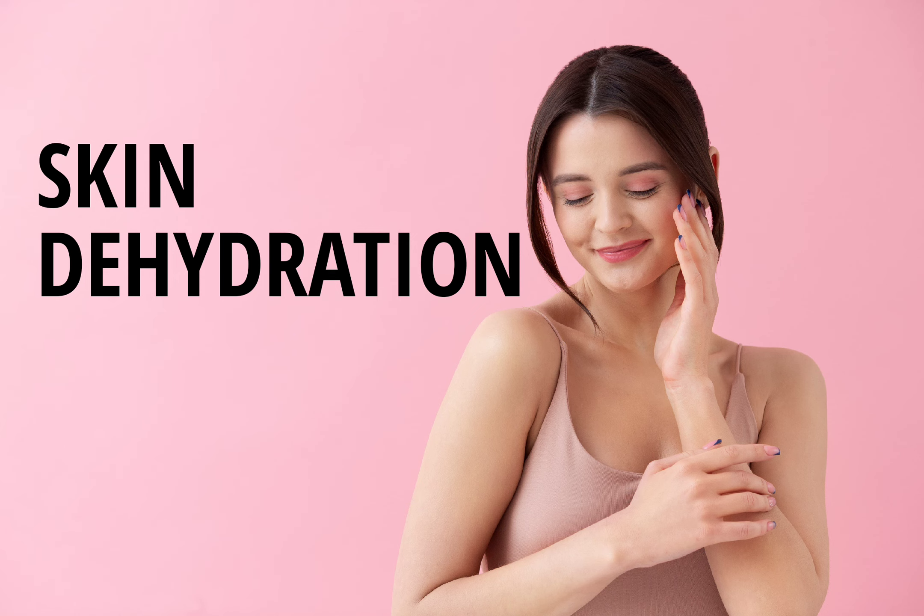Tip 5: Avoid hot showers. Hot showers can be tempting, especially during the colder months, but they can actually strip your skin of its natural oils and lead to dehydration. Instead, opt for lukewarm showers and limit your time in the water to no more than 10 to 15 minutes.